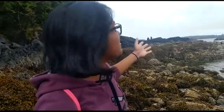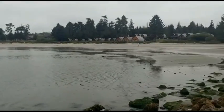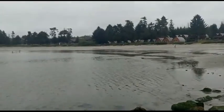Hi everybody, we're here at the beautiful coast on Tofino. Today's a bit of a foggy day but we've had some really nice weather till now.